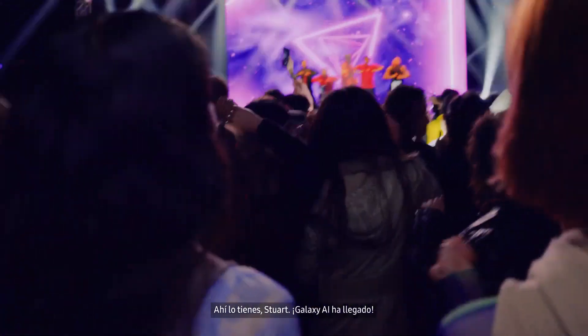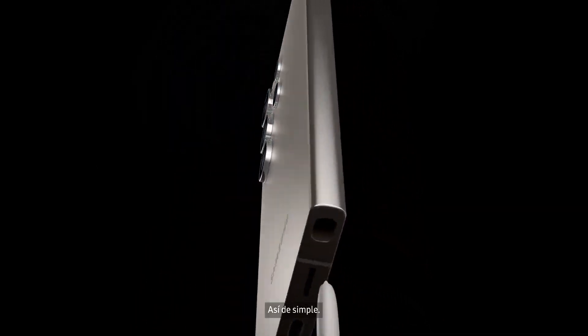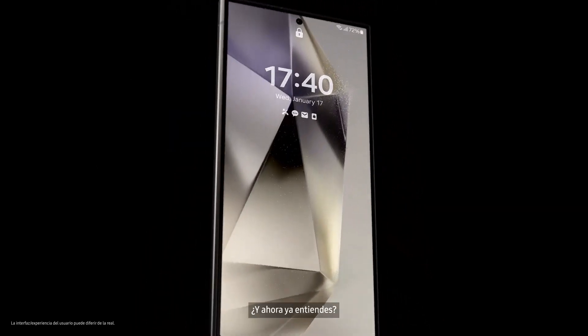So there you have it, Stuart. Galaxy AI is here, and it's a whole new way to do epic things. Just like that. So, do you get it now?